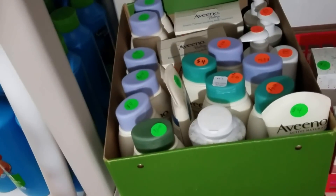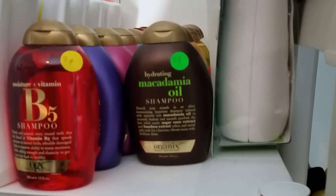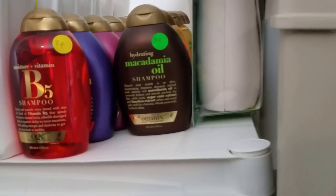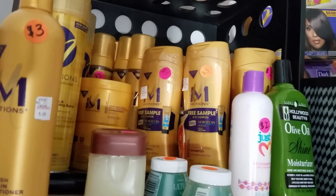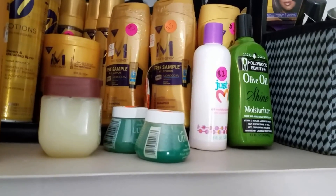Oh, I forgot about this — that's Aveeno shampoo. Some are shampoos, and then some are lotions for the body. I just want to share it with you. I feel like I have an overabundance of shampoo and I just want to get rid of some of them.